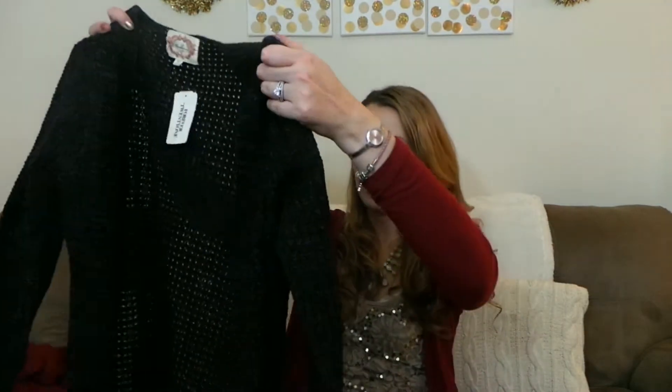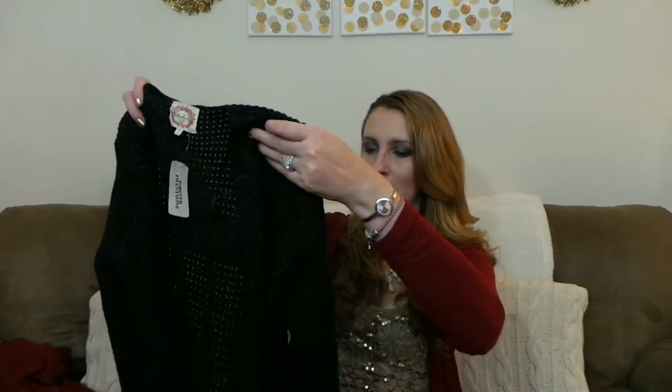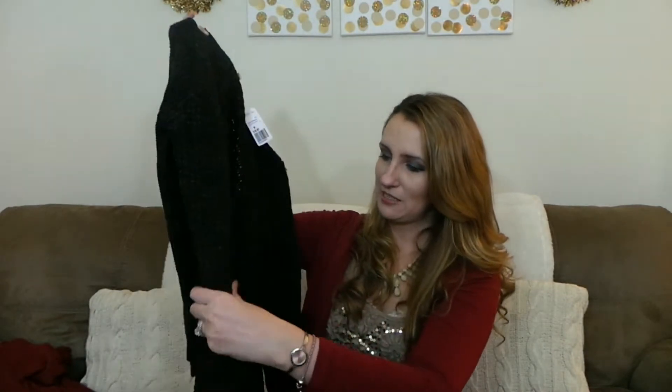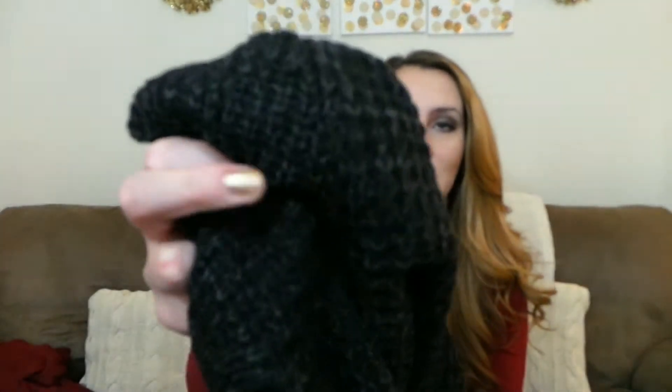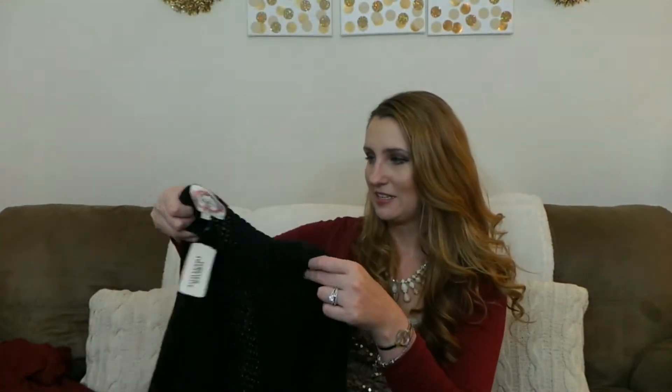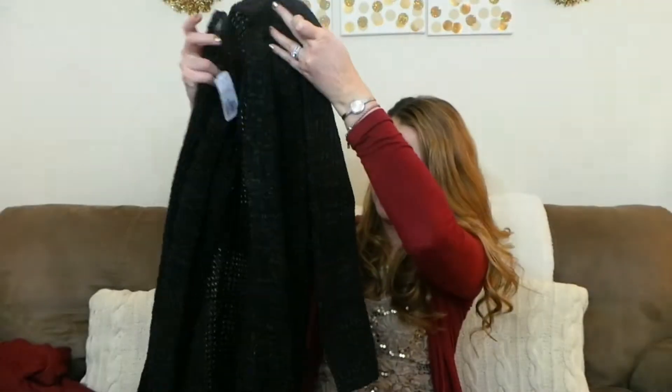The next sweater I picked up is this super long black and gray mixed sweater. It's got a pocket detail in the front — it's just a super cozy, super soft sweater. For how big it is, this was only $19.90, which is a really good deal. It's got a little bit of gray detail in there, which is just a nice touch.